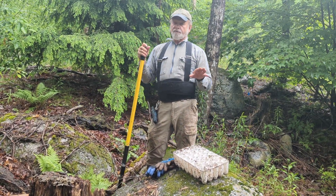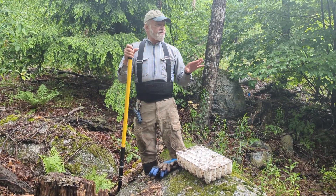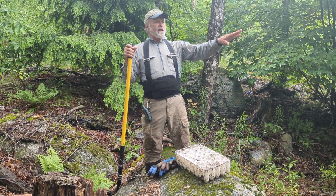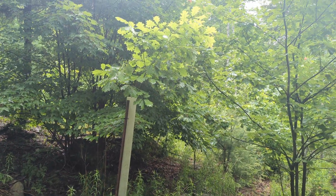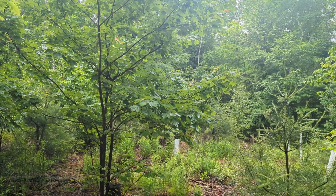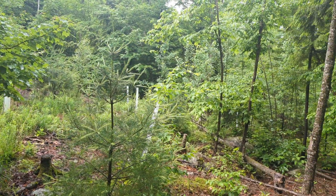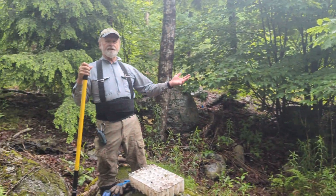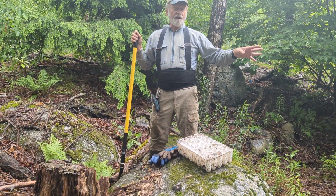This is where we have done a lot of weevil spraying and planting. When we did the pre-harvest inventory, we found a stand that was dominated by diseased beech. We figured this was going to be like a three or four acre patch opening that would result from harvesting all the diseased beech. I don't think here in this particular spot there are any resistant ones, though on other parts of the lot there are.